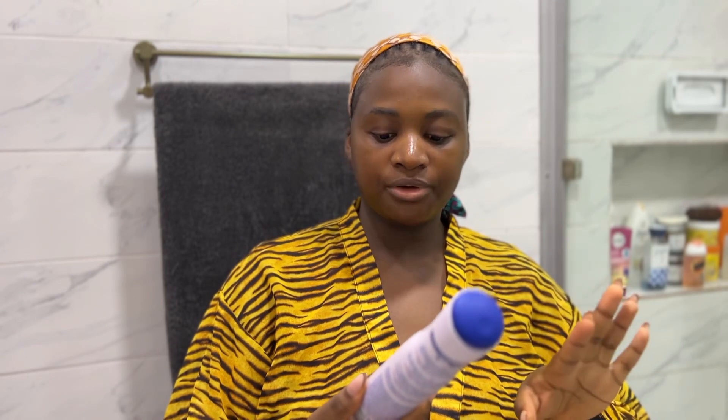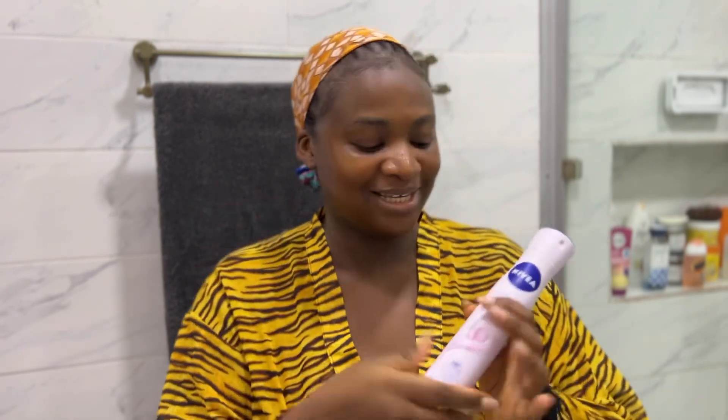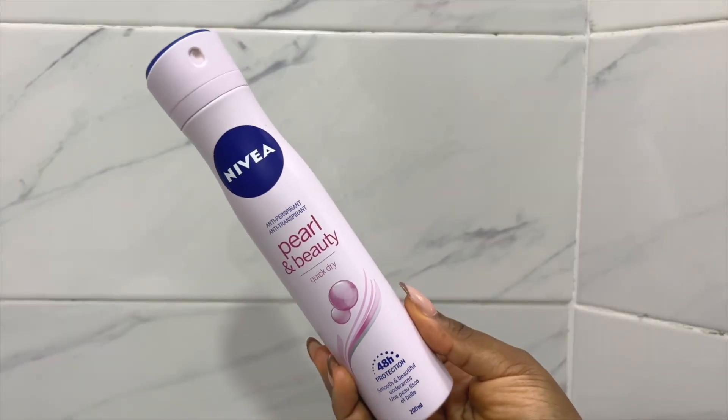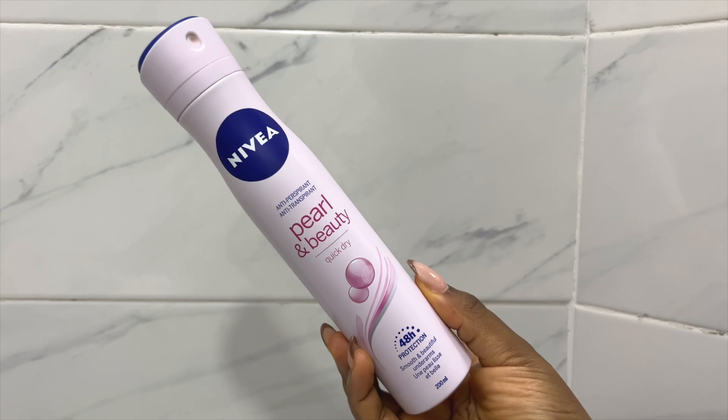So we're done with that. The next thing I use is my deodorant, and I use this Nivea one. I use Nivea and Dove as well, but for now I'm using Nivea and I actually prefer the Nivea one. The Dove one doesn't last 48 hours — they're lying. But with this one, I noticed that even the next day I still smell fresh. With the Dove one, if you don't shower immediately the next morning, you're going to start oozing. This is definitely way better — it's the Nivea Pearl and Beauty Quick Dry, the pink and blue one.